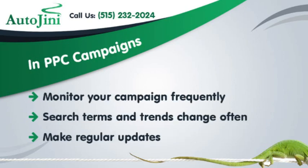In PPC campaigns, monitor your campaign frequently, as search terms and trends change often. Make regular updates to stay current.